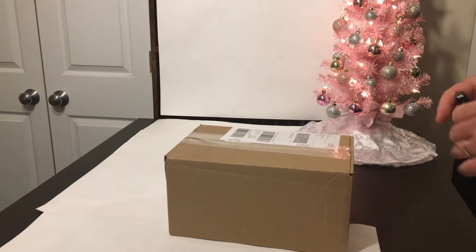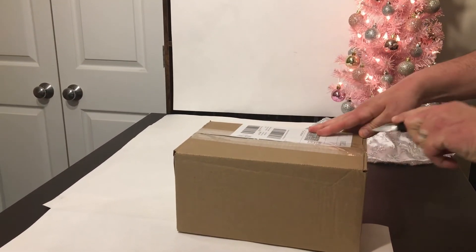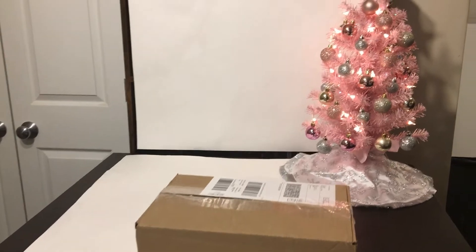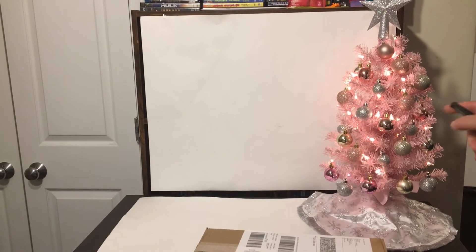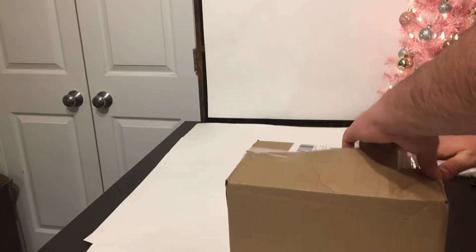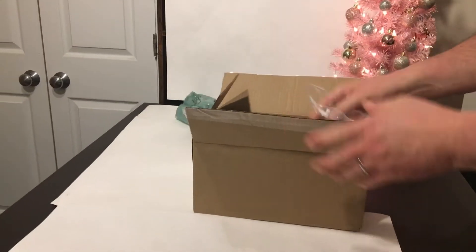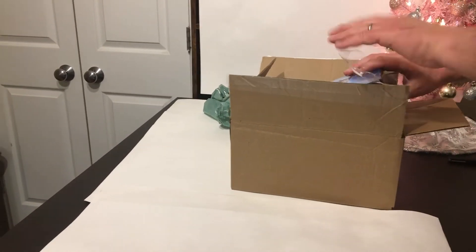Let's open it up and show you exactly what's inside the box. You like our little Christmas tree? We're actually thinking about putting that in our Lego winter village when we're done. My wife decorated that — she did a good job on that.